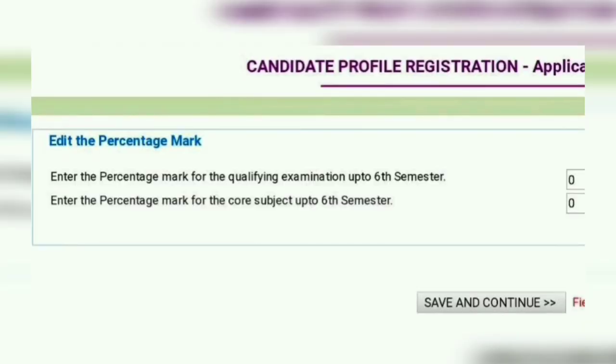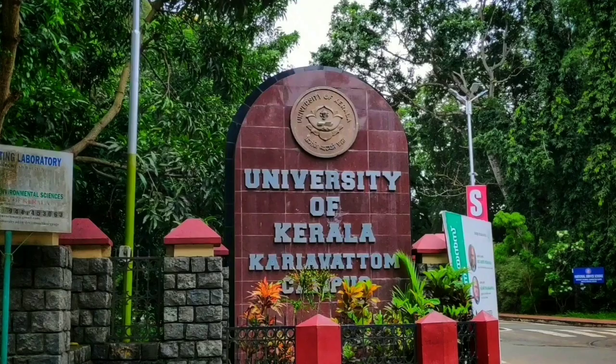For uploading mark details, please visit the website www.admissions.keralauniversity.ac.in. Check the description for accessing the login with your application ID and password for making corrections.